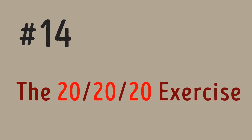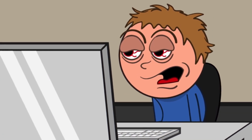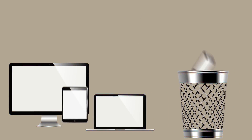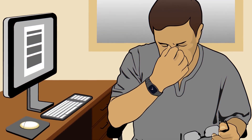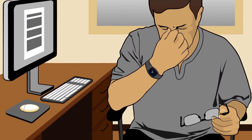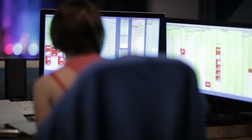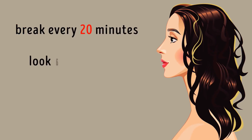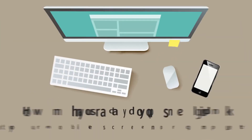Exercise fourteen: The 20-20-20 Rule. The best way to keep your eyes healthy and your vision sharp is to avoid things that lead to eye strain. If you have to work in front of a computer for long periods or you're on a YouTube marathon, take a break every 20 minutes and look at something 20 feet away for 20 seconds — 20-20-20.